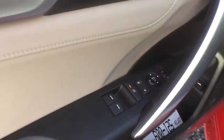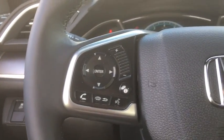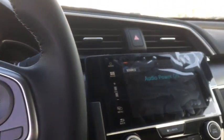Fog lights, rear window defroster, security system, trip computer, brake assist, tachometer, panic alarm, remote keyless entry, power moonroof, tilt steering wheel, driver vanity mirror, cloth seat trim.